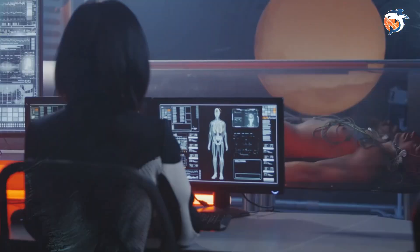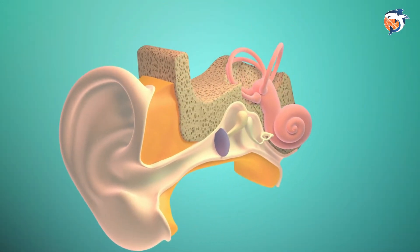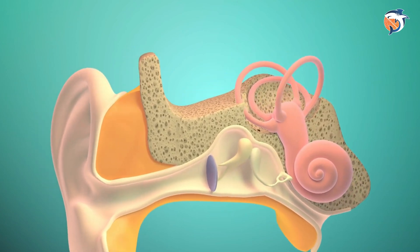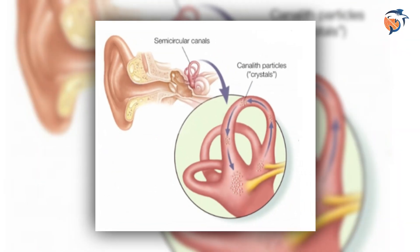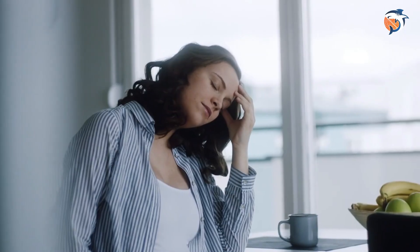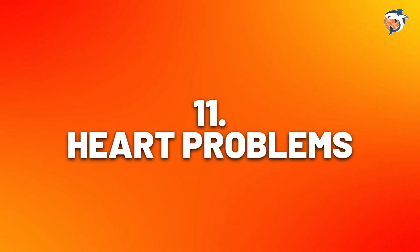Number ten: dizziness. Vitamin D is crucial for your ears to work well. Studies show there are vitamin D receptors and calcium channel transport systems in the inner ears, which help keep the right balance of calcium. If the tiny calcium crystals in your inner ear move, you may feel suddenly dizzy — like things are spinning — and sometimes experience nausea. This is called benign paroxysmal positional vertigo, and there's lots of evidence connecting this condition to not having enough vitamin D.